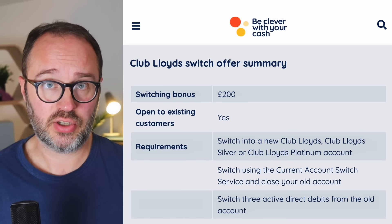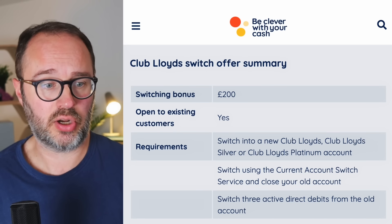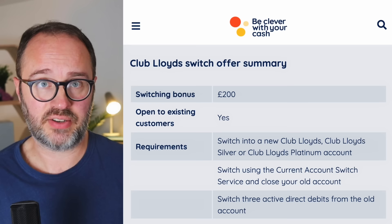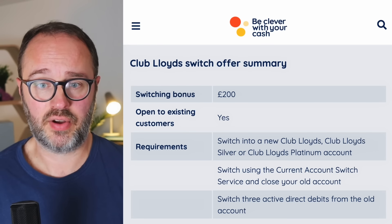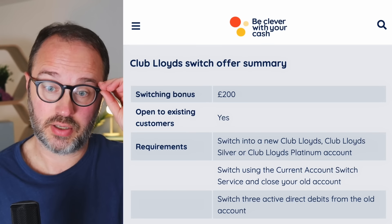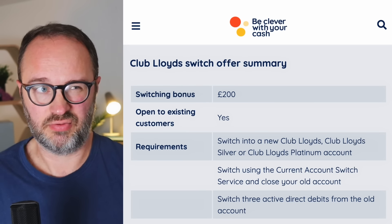Assuming you are able to do this - you open up that brand new Club Lloyds, Silver, or Platinum account and start that switch - you have to switch using the Current Account Switch Service, which will close the old account you switch from. That must be from a non-Lloyds account - you can't switch from a Lloyds account into a Lloyds account. However, that does not exclude Halifax or Bank of Scotland; you could switch one of those in and that would be fine. Any other bank is absolutely fine as well, as long as it's part of the Current Account Switch Service. Revolut is probably the main one that would be ruled out.